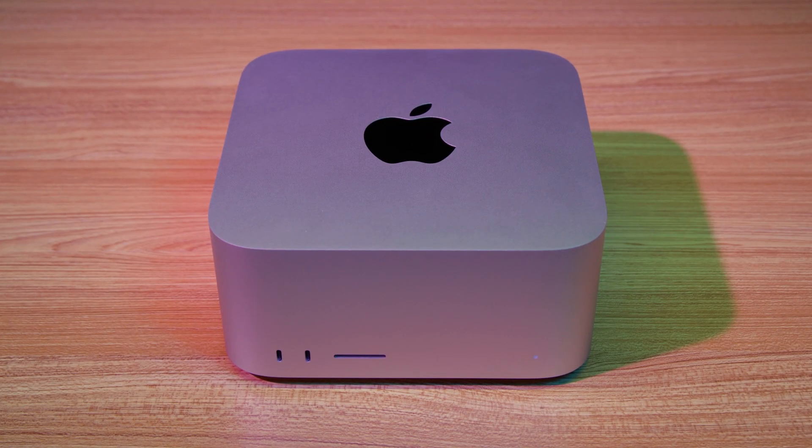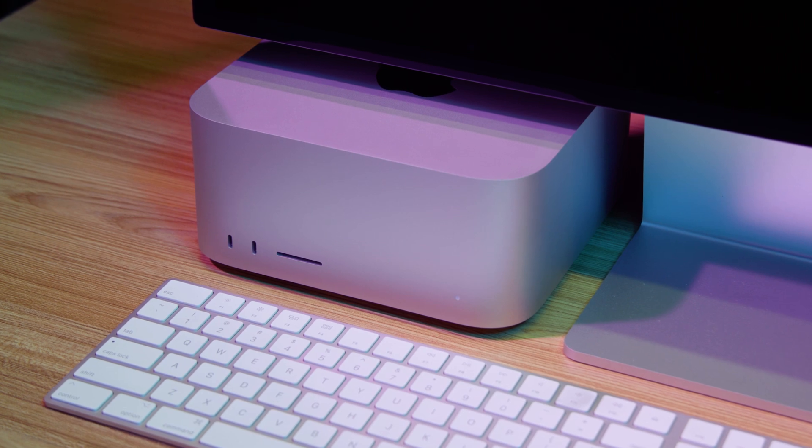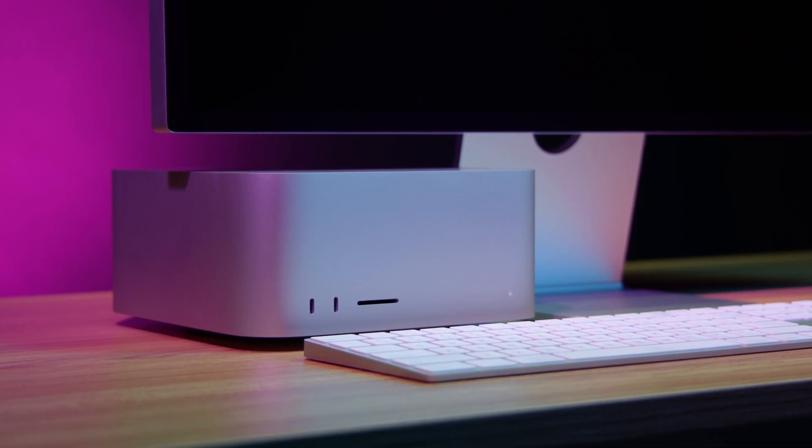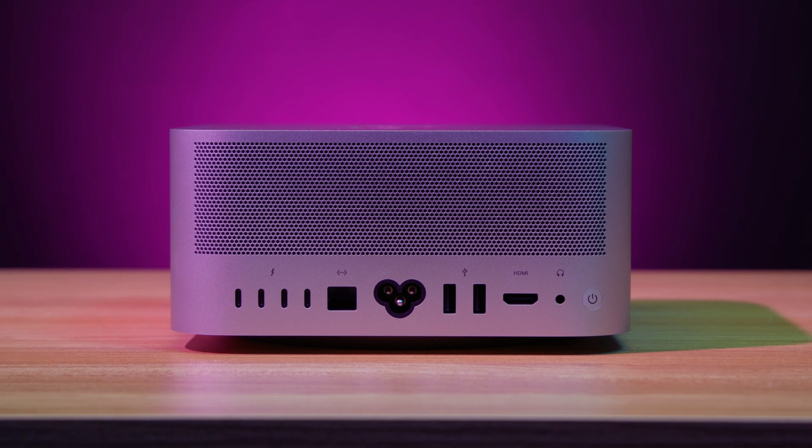The Studio Display also has plenty of connectivity of its own, with a main Thunderbolt 3 upstream connection to the Mac Studio and three USB-C connections next to it. The design of the Mac Studio itself is pretty cool — at 7.7 inches wide and 3.7 inches tall, it doesn't take up much space, and it fits perfectly underneath the Studio Display. With a solid metal body and square form factor, Mac users will probably be reminded of the Mac Mini, though the similarity is mostly superficial. For all the power packed inside, there's also a completely new cooling solution that takes up a significant portion of the enclosure. Even when encoding at 100% usage, I never even heard the fans — it's a ridiculously quiet setup.